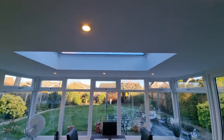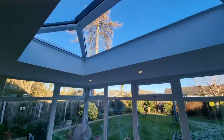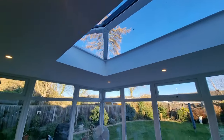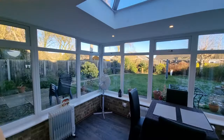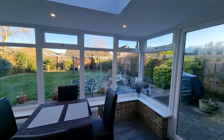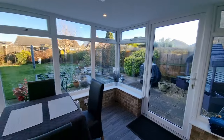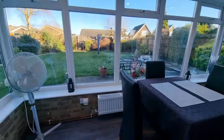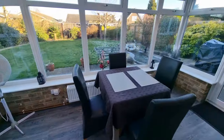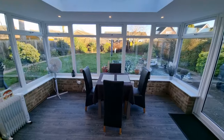The garden room has a solid roof with a glazed lantern overhead, new uPVC double-glazed windows all around, and a door opening out to the rear garden. There's a radiator in here as well, so it's suitable for all year-round usage — a very nice room.